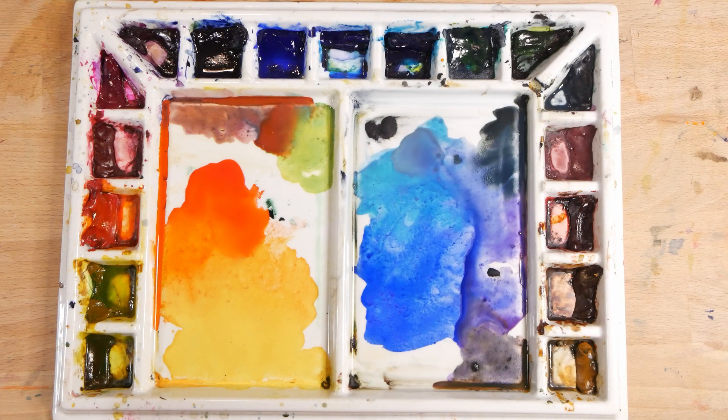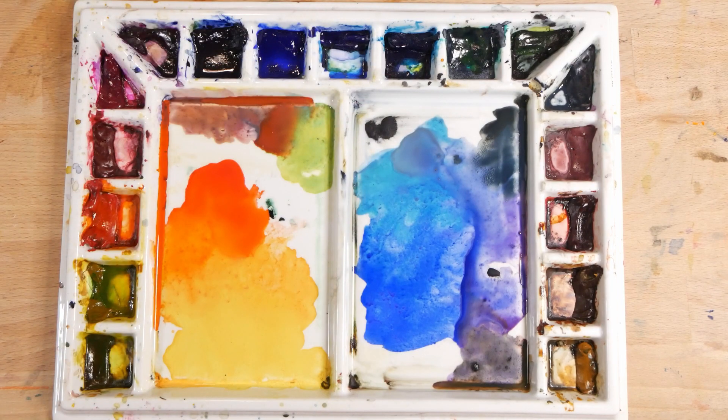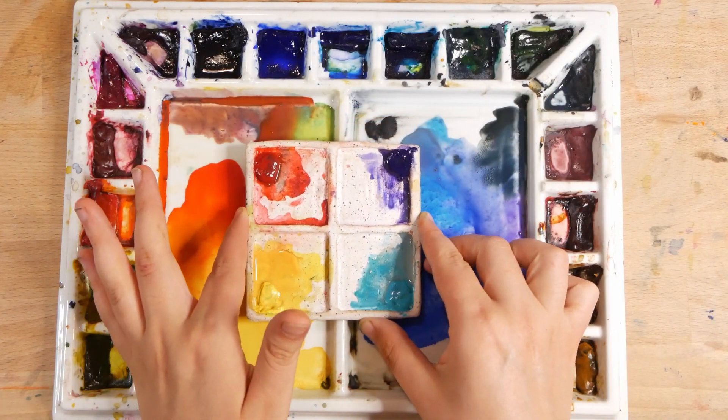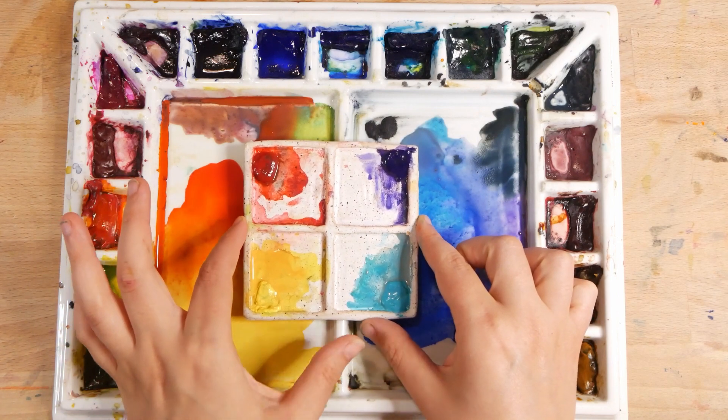Hello, and a very, very warm — seriously, it feels like a sauna in here — welcome back to the studio. Today's video is a collaboration with a number of other artists. I'll leave all of their details down below, so after you finish watching this video, don't forget to go check theirs out.